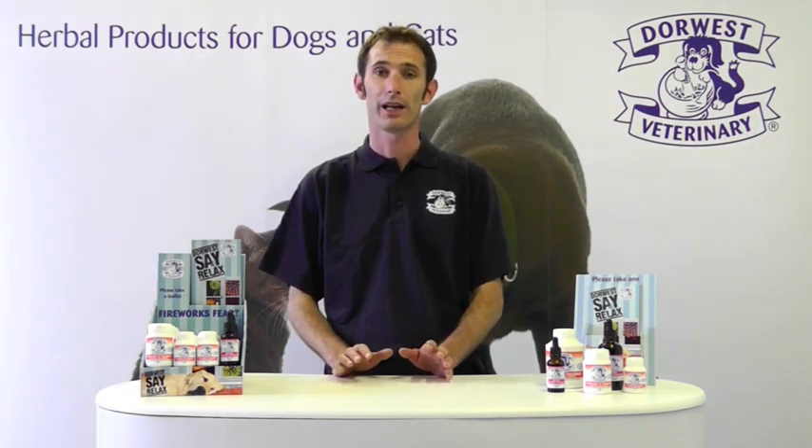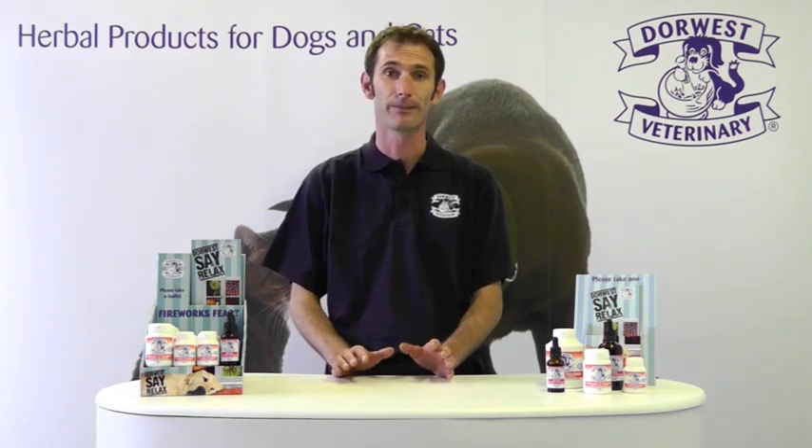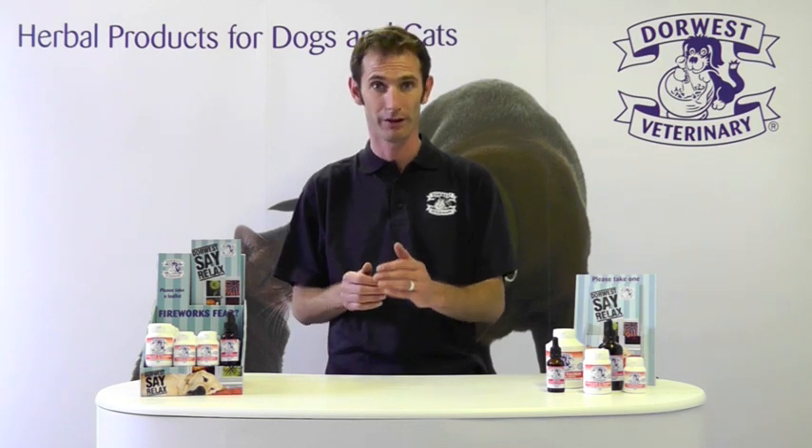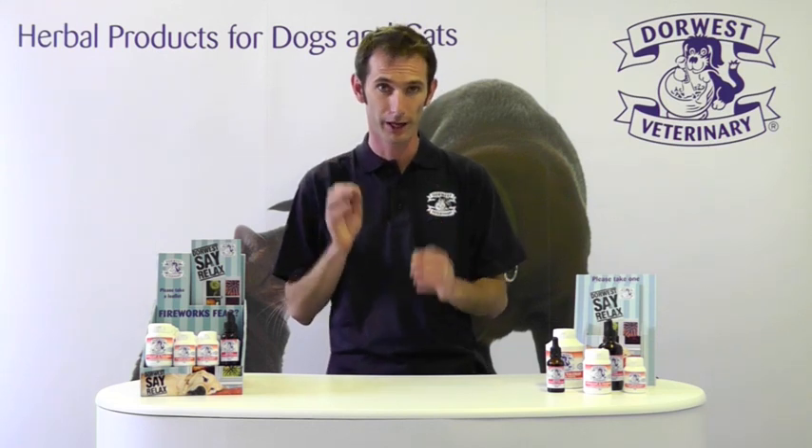Okay, so how do you use them? Noise phobia can vary tremendously between animals, whether it's a cat or a dog, but I'll break it down to two types: severe and not so severe. With a severe case, we'd recommend giving Skullcap and Valerian tablets three to four weeks prior to the fireworks event. Then on the night, if the dog is showing any kind of anxiety, use the Valerian Compound to top up and that will quickly relax the animal.